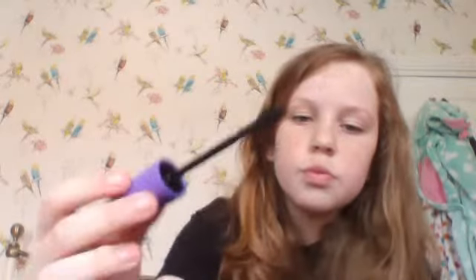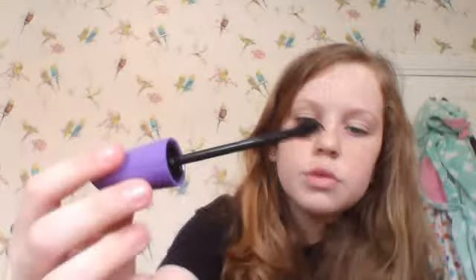Everything that I say in this video is obviously recommended because it's a favourites. Anyways, I've been loving the MUA Lash Boom Mascara. I'll show you what it looks like — that's what the brush looks like, and this is what the casing looks like. I am literally in love with this. It's such a good mascara and it doesn't clump up as much as some other mascaras.